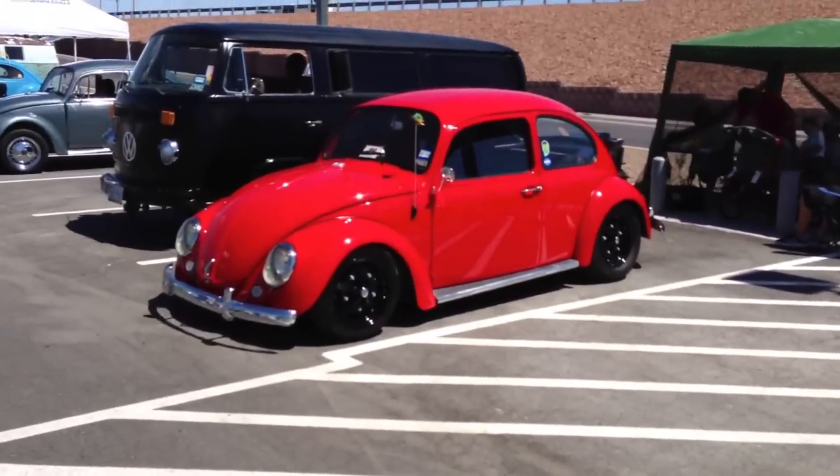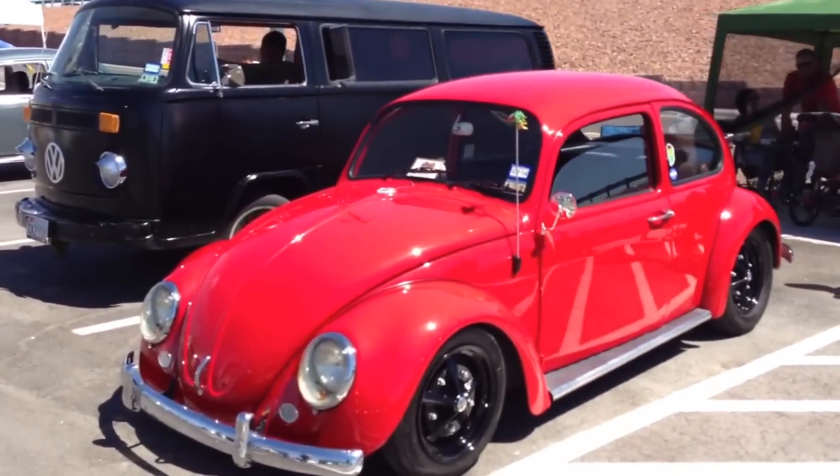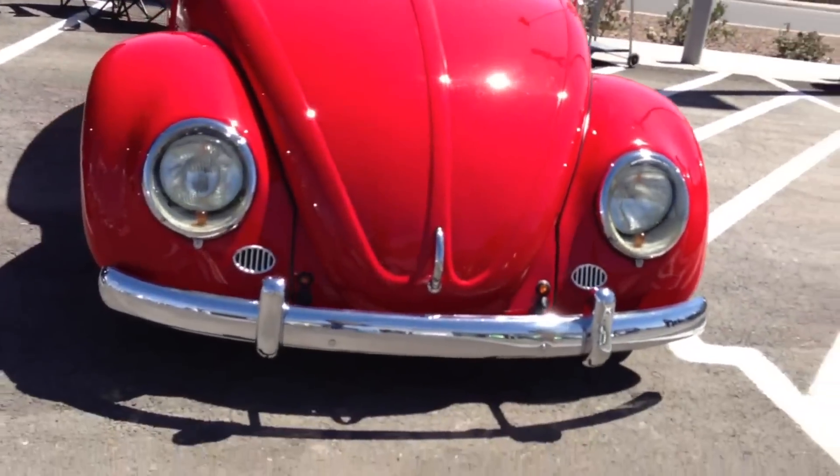Oh, this red one here is pretty nice too — seems to be lowered also.